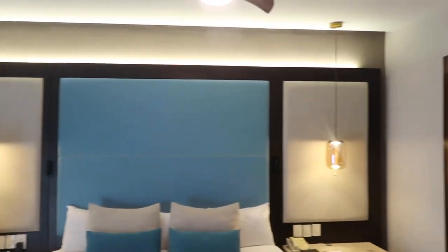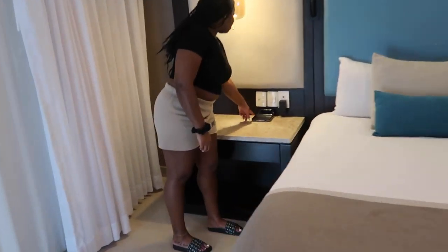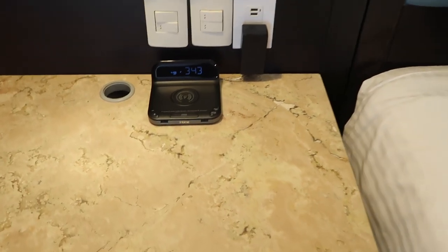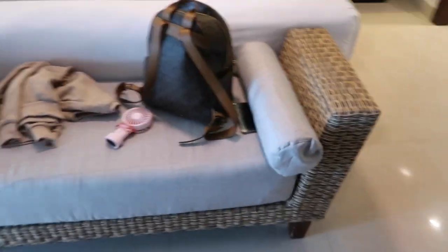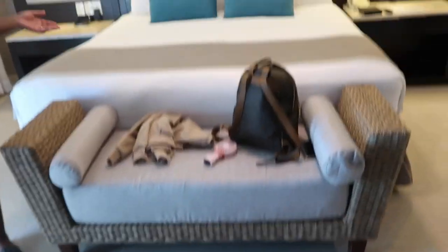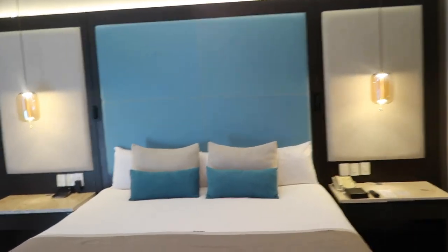Turn on the lights here. There's a Bluetooth speaker over there — look, you can charge your phone and play on Bluetooth. That's pretty neat. And then there's a seating area right here by the bed, and this huge, huge TV — basically a big screen TV. And what's so crazy is there's another one — double!